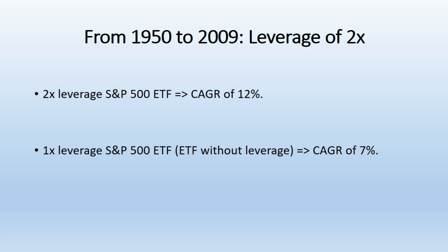Diminishing Returns with High Leverage. The data indicates that using a leverage ratio of 4x actually results in worse performance compared to using leverage ratios of 2x or 3x. This is because of the compounding effects that erode value in highly leveraged products over time.